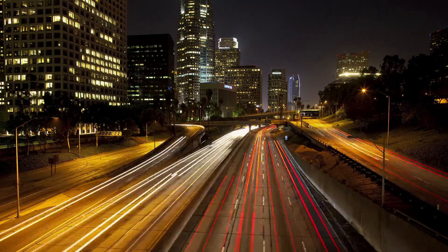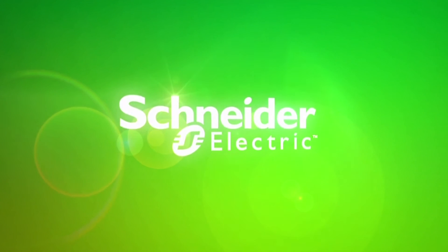The future of complete healthcare facility operation is here, and it's at your fingertips.